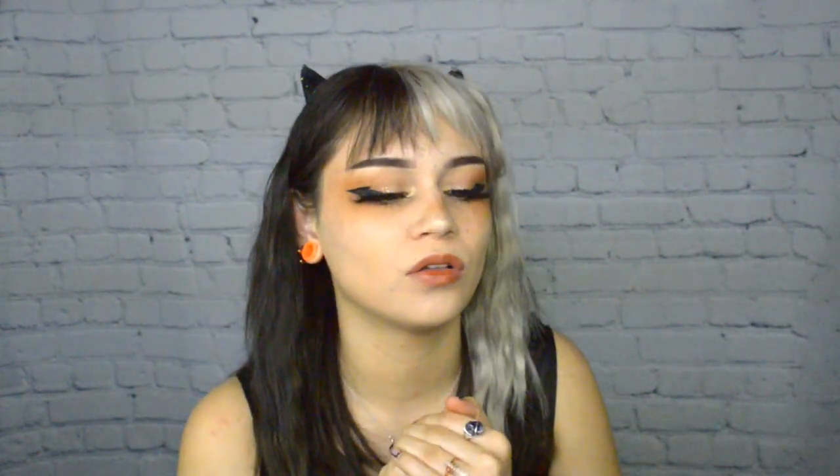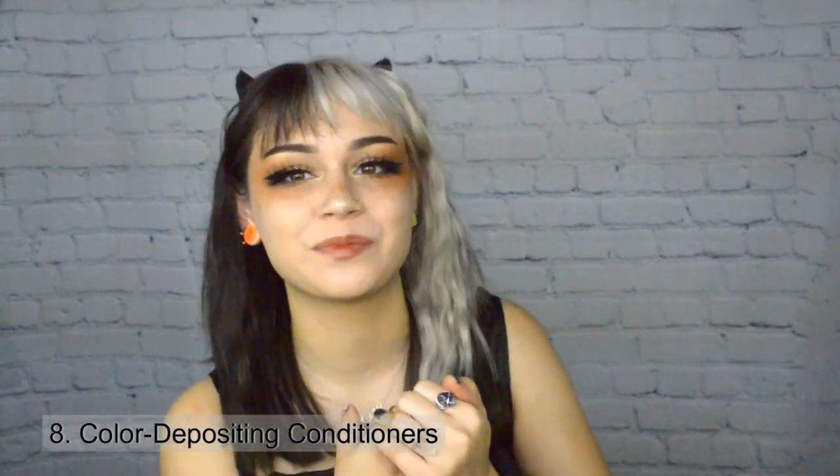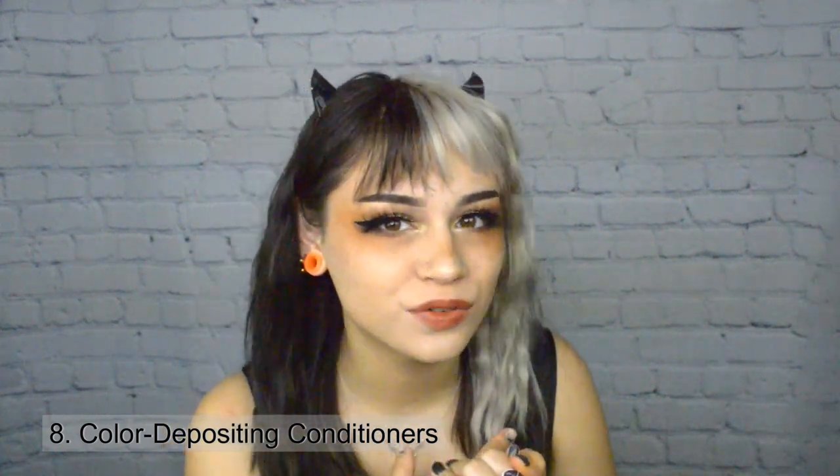My final advice for preventing color fade is to use shampoos and conditioners with color-depositing properties. Half of you have probably heard of Overtone — it's a brand that sells daily conditioners, deep masks, and conditioner-based products that are semi-permanent color. You can color your hair from blonde to pink with it, but it's also really good for maintaining color.